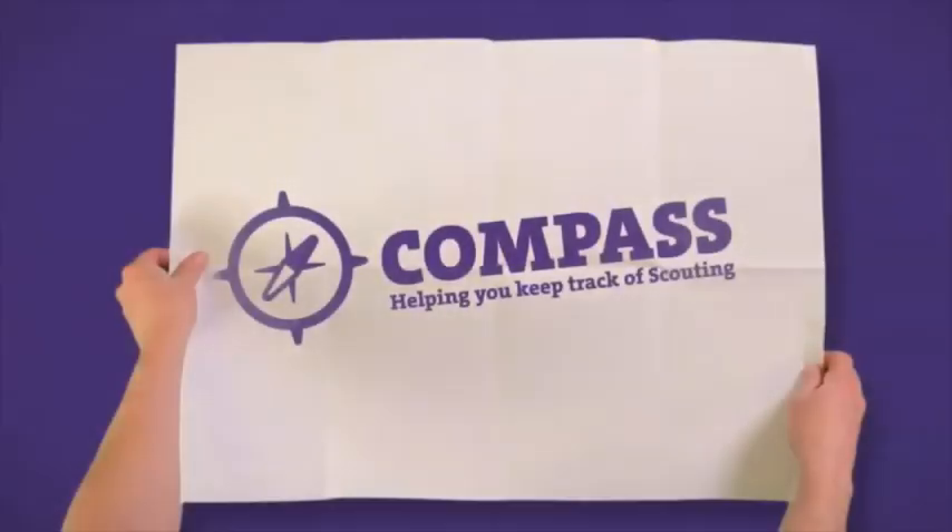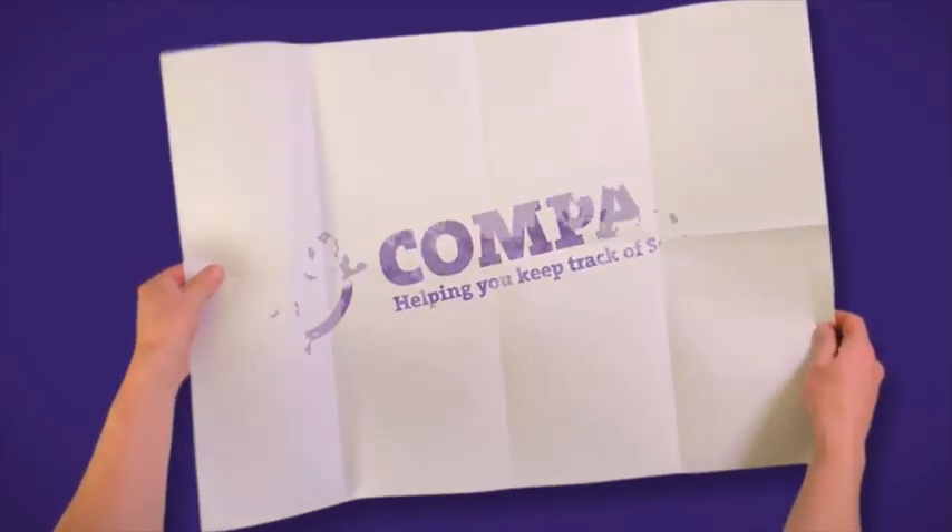Admin's a nightmare for me, but Compass now takes care of all of this. It stores the information safely and makes it available to help me organise activities. So now we can get on with what we do best, which is Scouting. Compass — helping you keep track of Scouting.